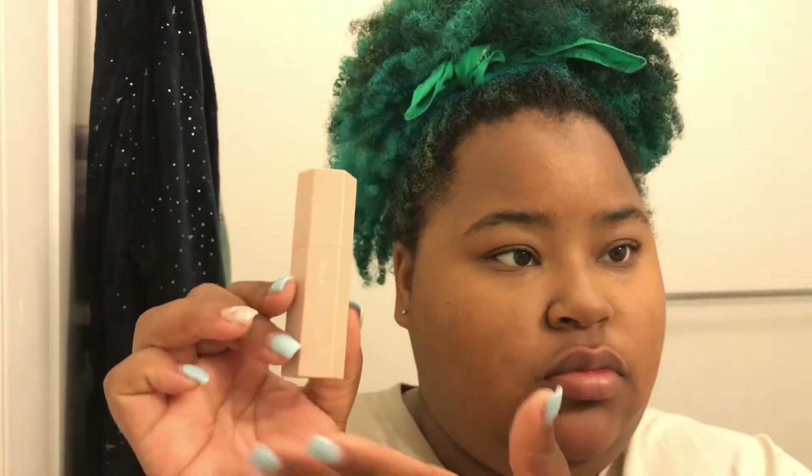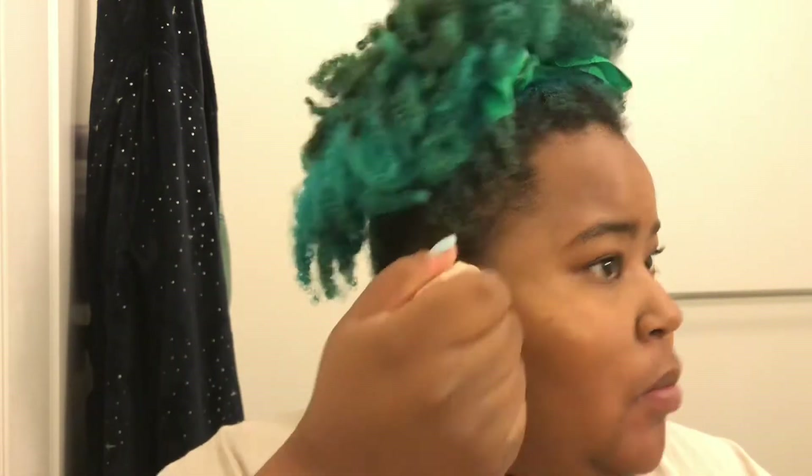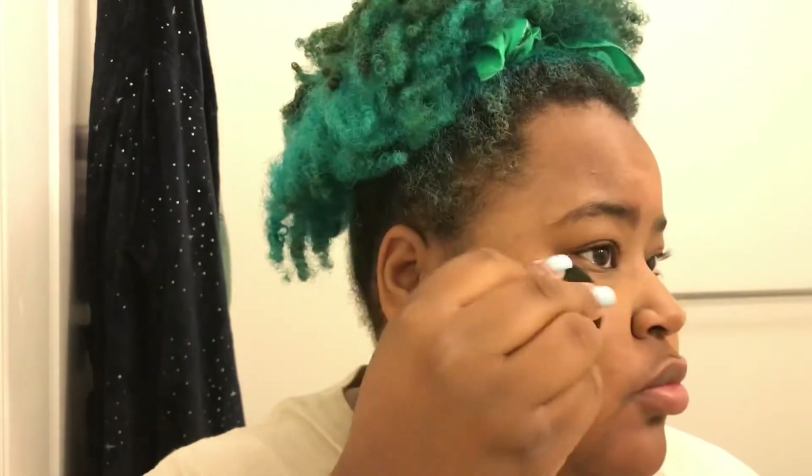Then I like to highlight under my foundation. I'm taking the Fenty Beauty matchstick in the shade Tripping and putting that on the high points of my cheeks, my forehead, my nose, and just a little bit on my lip. I like to highlight under the skin because it gives you that glow-from-within look. I also do apply a highlight on top after foundation, but I blend this out with a beauty blender.